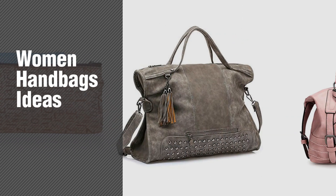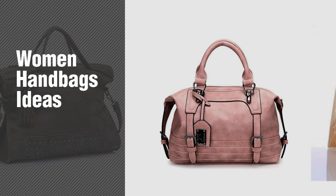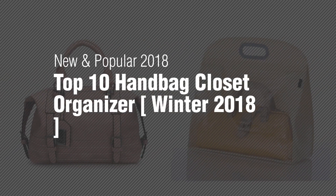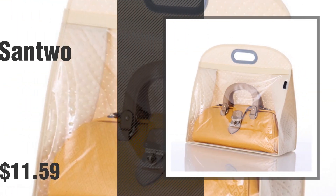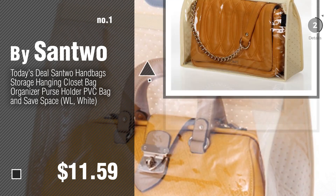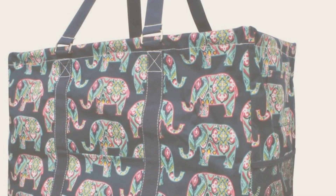If you're looking for women handbags ideas, here's a collection you've got to see — new and popular 2018 top 10 handbag closet organizer, winter 2018. Number one, most popular, by Santwo.